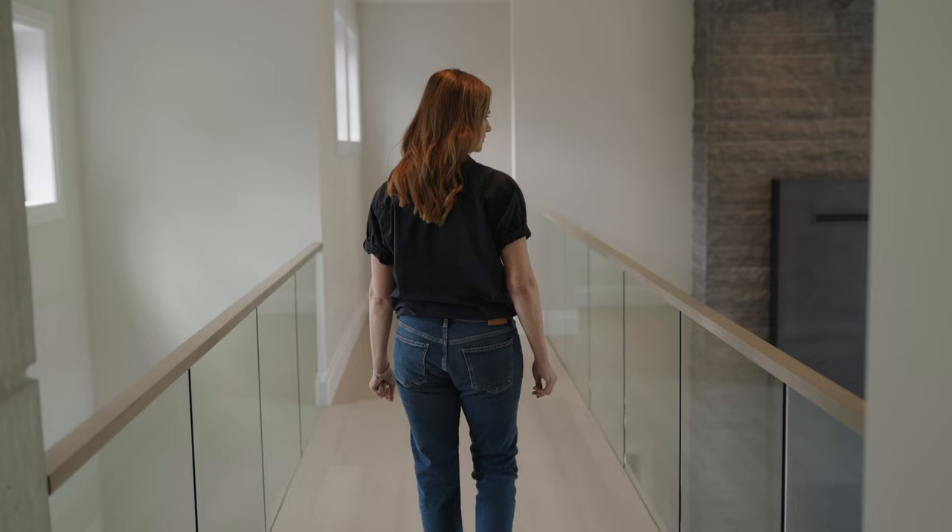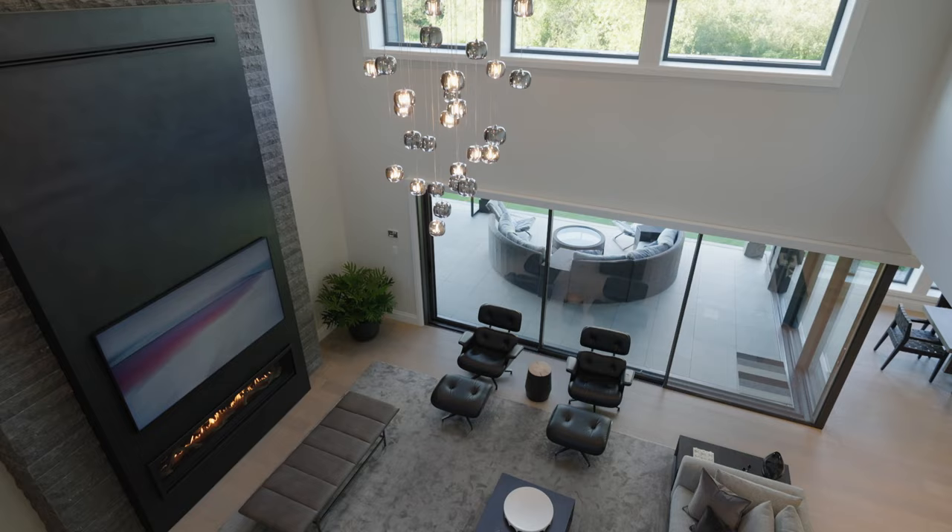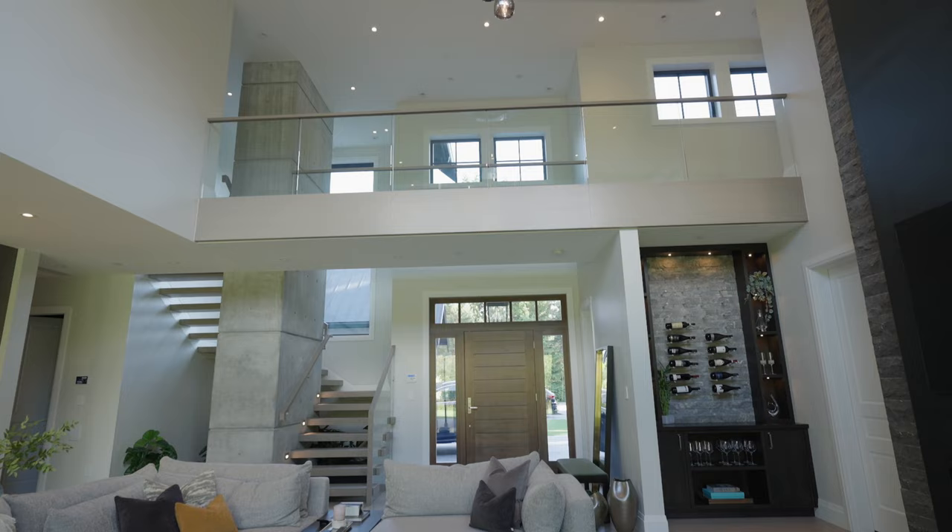The bridge is this really elegant way of bringing in a lot of light into the home. It allows for human interconnectivity — when people are walking on the bridge, you can see down below and have conversation. It's also a way to really experience the space from a different vantage point.